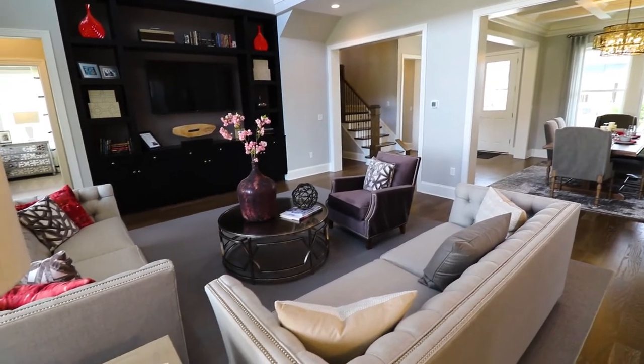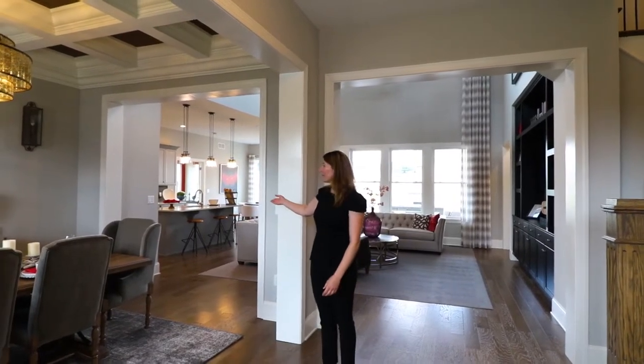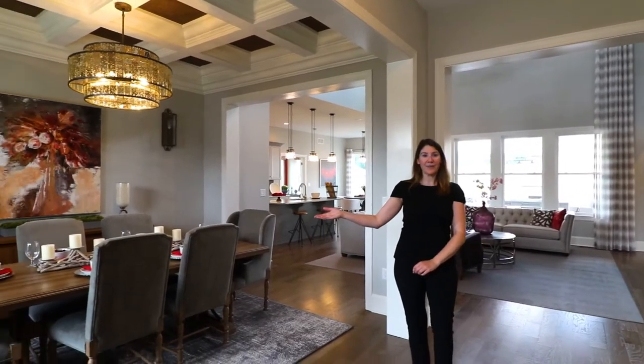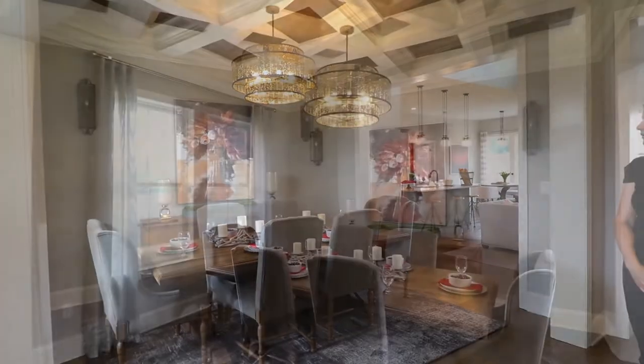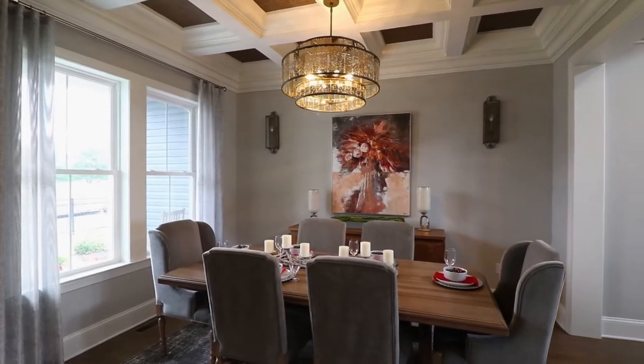Here we are in the Camden's foyer. As you can see from the foyer, you can see into the entire home. The Camden features a formal dining room, and this room can actually be converted into an additional bedroom. It can also be converted into what we call a flex room or office space.